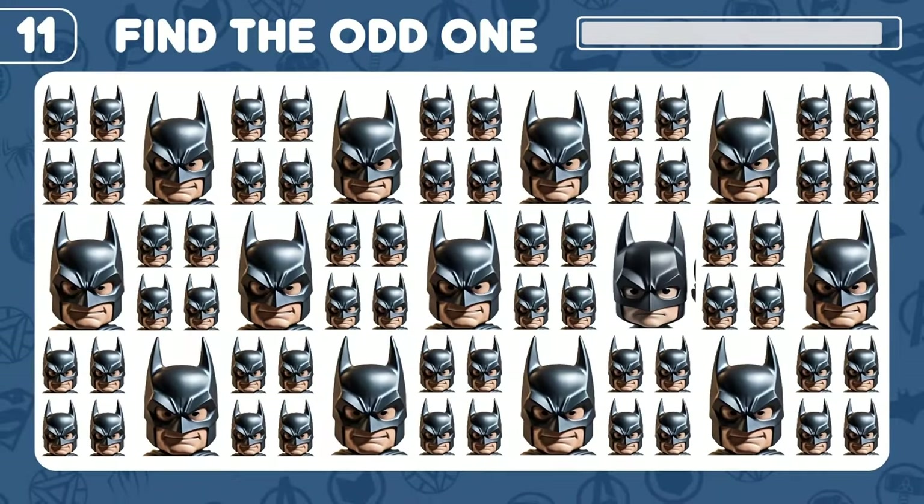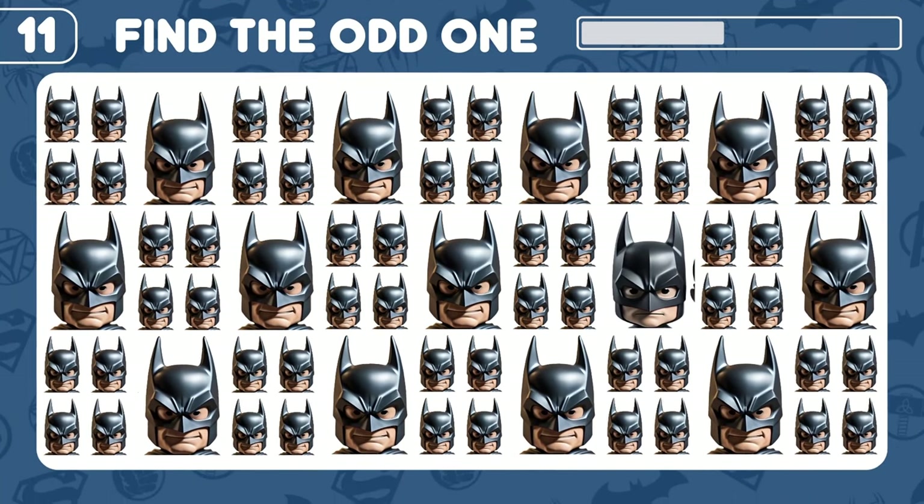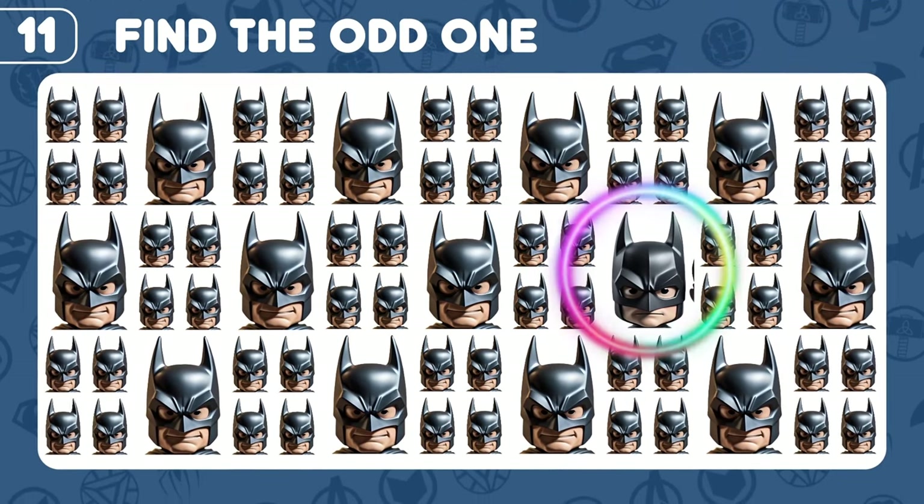Do you see an odd Batman emoji? Good job!